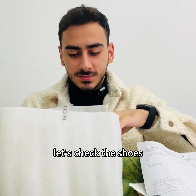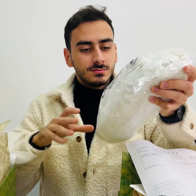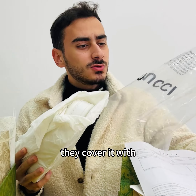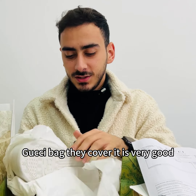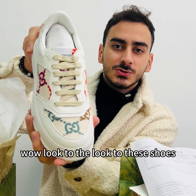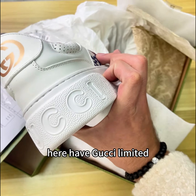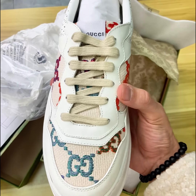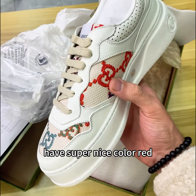Let's check these shoes — so nice. Taking the cover off with the Gucci bag. Wow, look at these shoes! It's a limited model from Gucci — limited design with super nice colors.